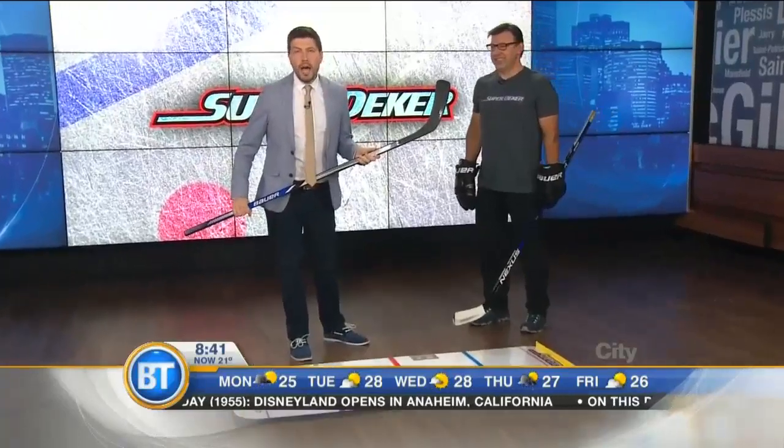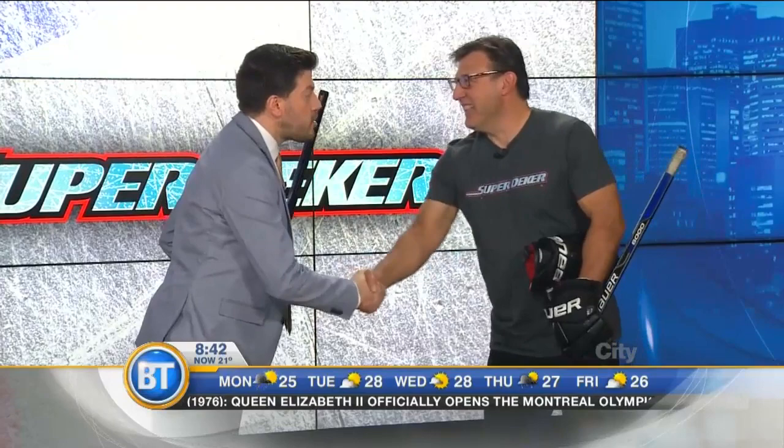Do you have a would-be hockey star in your home? You're going to want to pay attention over the next few minutes. We've got the Super Deeker in our studios. Mark Webber, how you doing? Good, nice to see you. The inventor of the Super Deeker, which is this thing we've got in front of me. We're going to get to this in a few seconds.